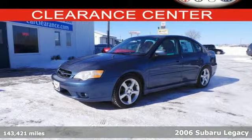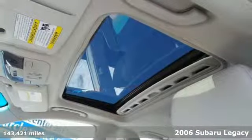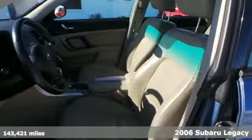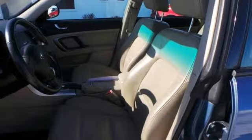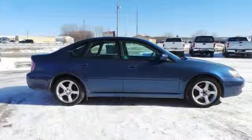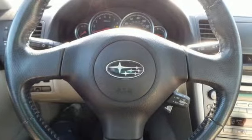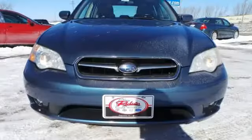Here's a 2006 Subaru Legacy. Full-time all-wheel drive and rack and pinion steering keep you feeling confident behind the wheel, while power door locks, driver one-touch power windows, and steering wheel mounted cruise controls provide convenience right at your fingertips. Let your adventurous side roam free in this roomy and able Legacy.